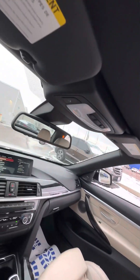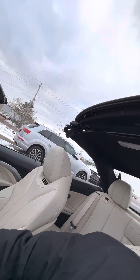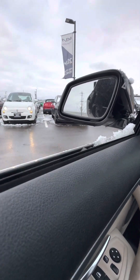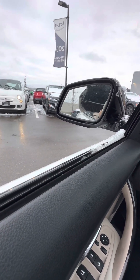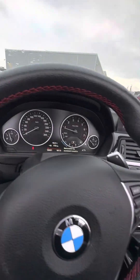Let it do its thing — let the mechanism work. Hope you can see it all happening. That'll be a good view as well. Amazing — everything is now completed.